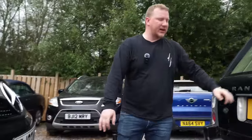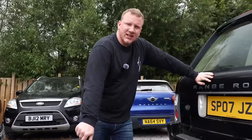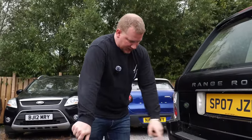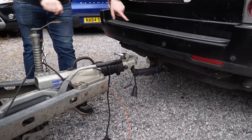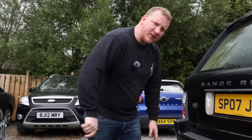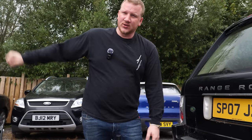Top tip for you if you're ever trailering - they teach you this when you do your towing test, which I've done. Once you're connected on, if you're not 100% sure whether you're on that ball and it's going to come off or not, wind your jockey wheel back up and see if it's lifting the car. Then you know for sure that you are definitely connected right and your trailer and car is not going to overtake you as you go down the motorway.